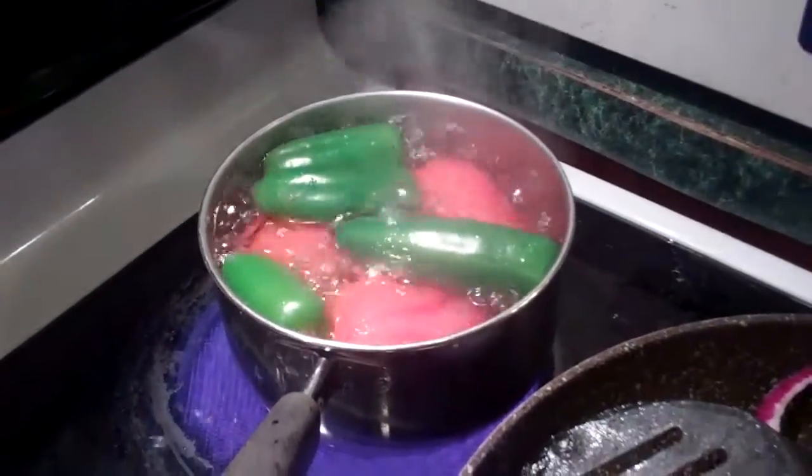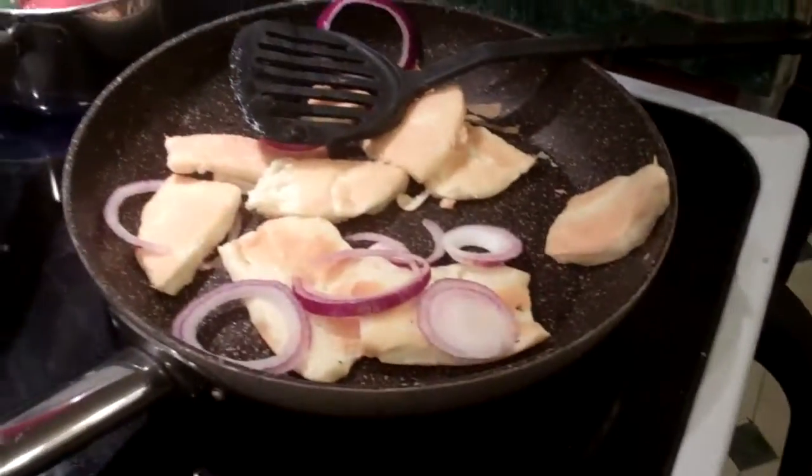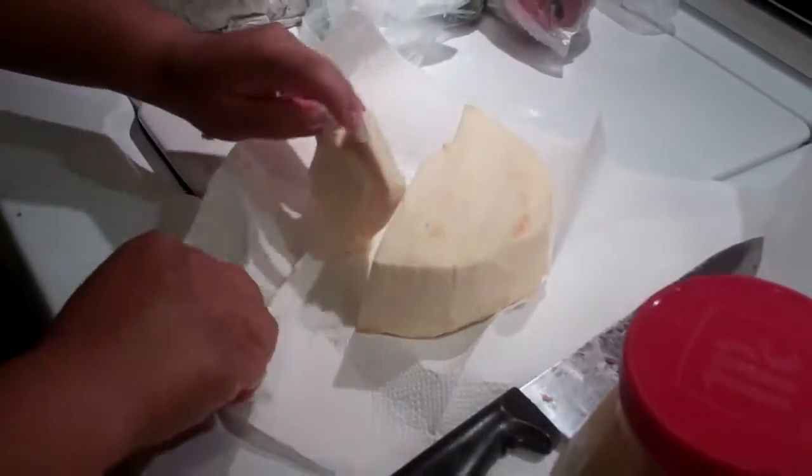And I guess we cut up some onions and mix them in there with the cheese. You've got your veggies there boiling over. Wow, more cheese — it must be that good!